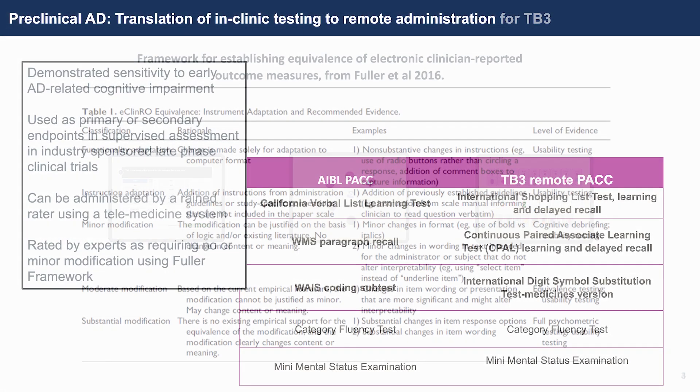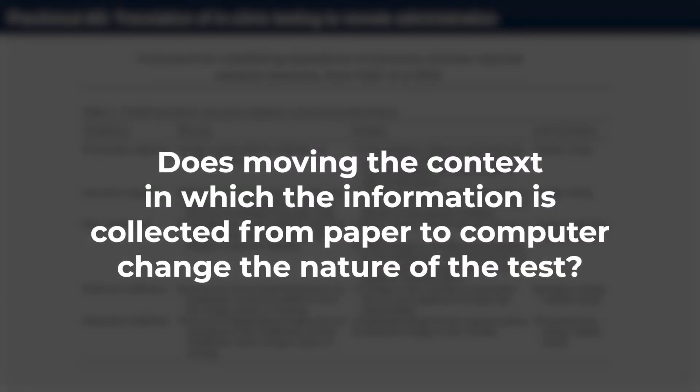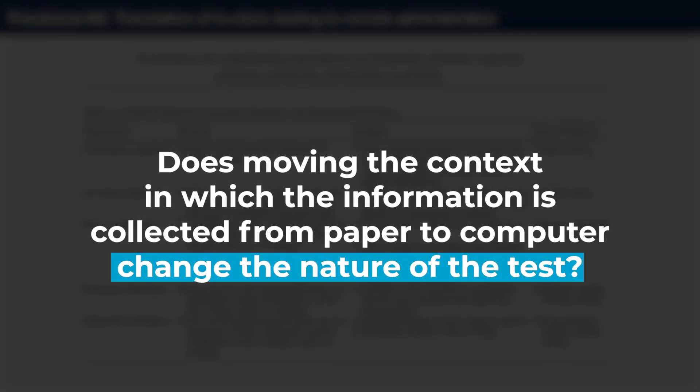What we did is use something called the Fuller Framework, which was applied to adapt clinical or patient-reported outcomes that had been collected using paper scales and optimise them for use on computer tablets — essentially shifting the questionnaire or paper scale to a computer tablet. The Fuller Framework was developed to ask: does moving the context in which information is collected from paper to computer change the nature of the test?